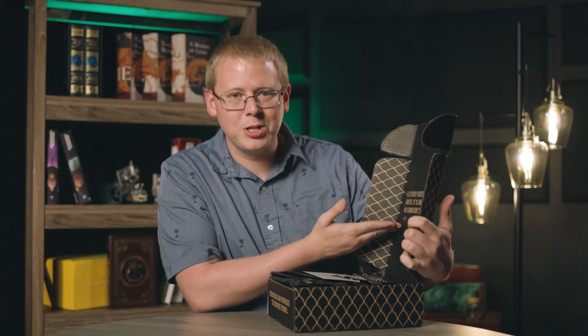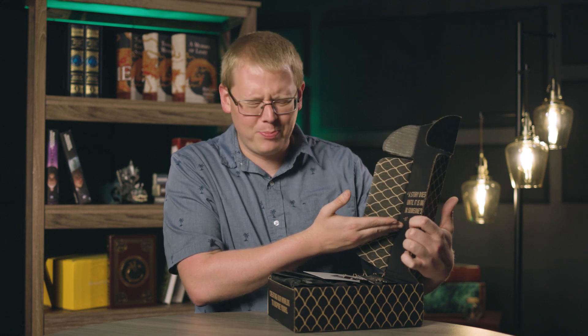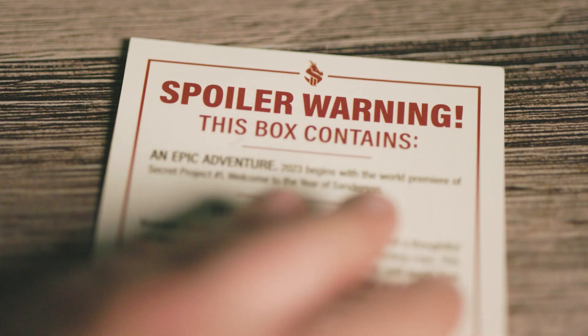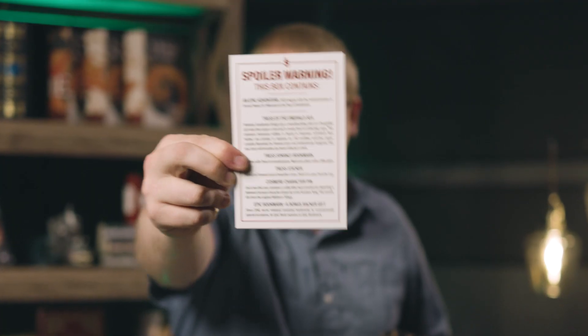Inside — look at that. The third text on the box: 'a story doesn't live until it is imagined in someone's mind.' It says it's by Wit. I'm assuming that is a Stormlight character that I don't know about yet because I've only read Mistborn. Back to the box — the first thing we have is a Dragonsteel card that says spoiler warning. I think it just gives some information about the box.